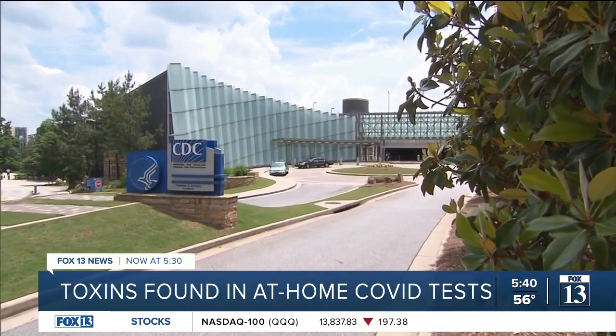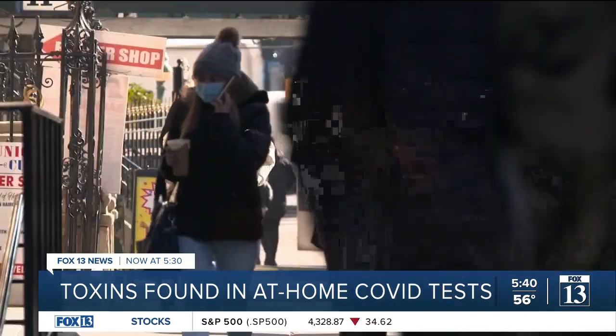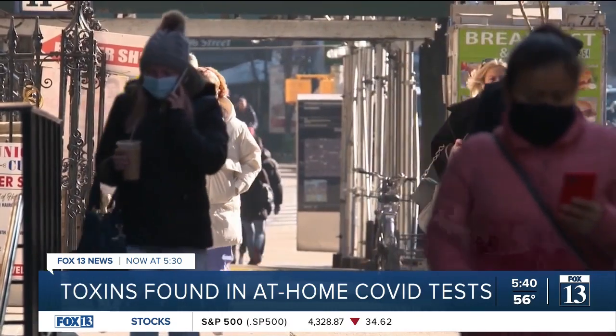The U.S. Centers for Disease Control and Prevention recommends that anyone with eye exposure rinse the eyes for 15 to 20 minutes with warm tap water.